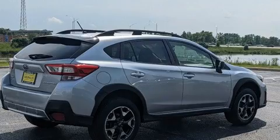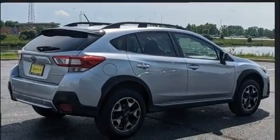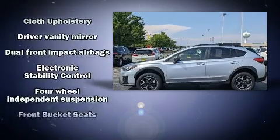Subaru prioritized practicality, efficiency, and style by including one-touch window functionality, adjustable headrests in all seating positions, remote keyless entry, rear wipers, and cruise control.